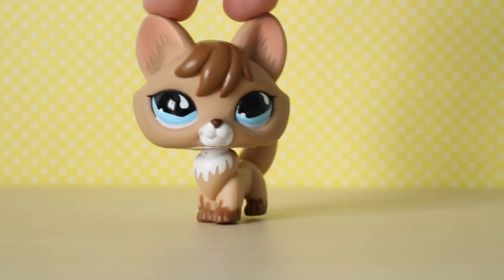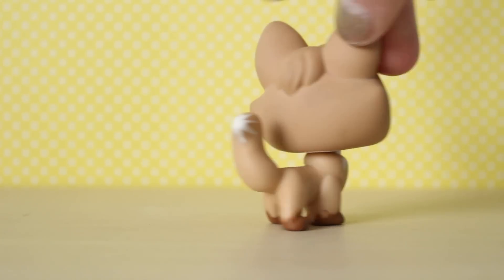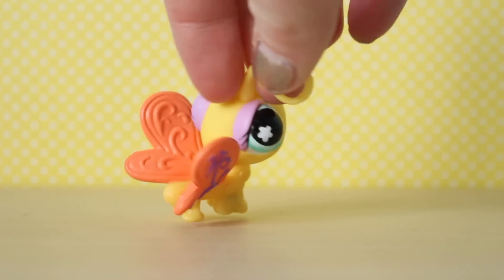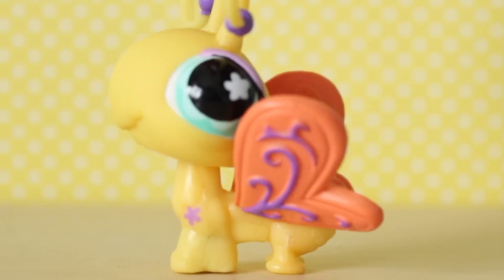So we have this beautiful brown fox and I love this fox so much — I actually don't have her either. This one really reminds me of spring, it's got all these really pretty light colors. Her eyelashes are super long. And I have a lot of butterflies but I actually don't have this one yet either.